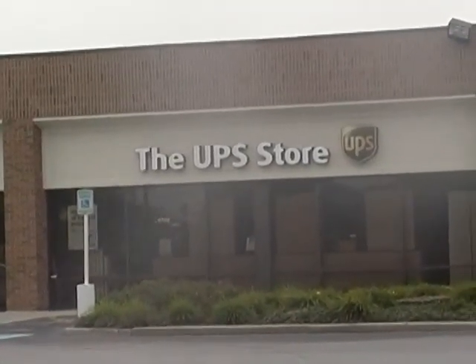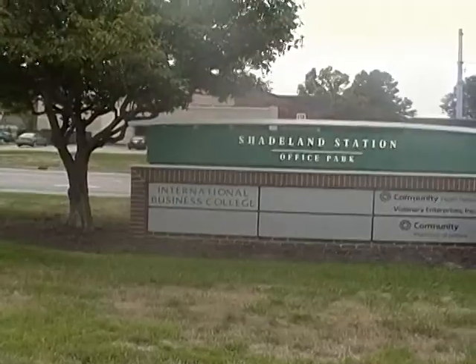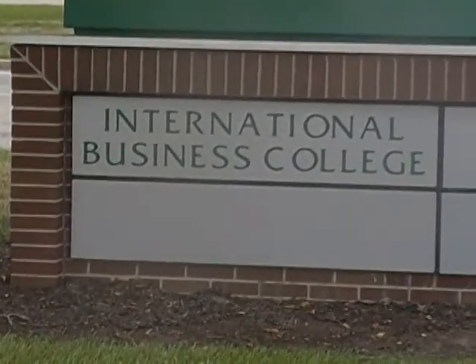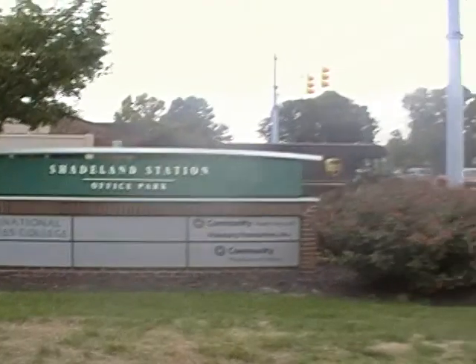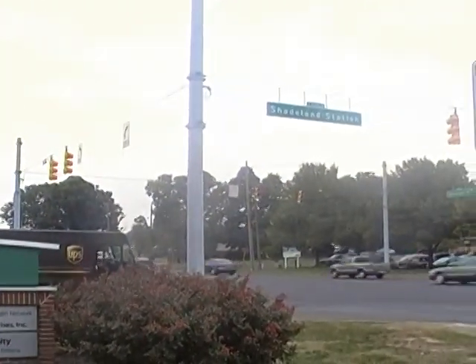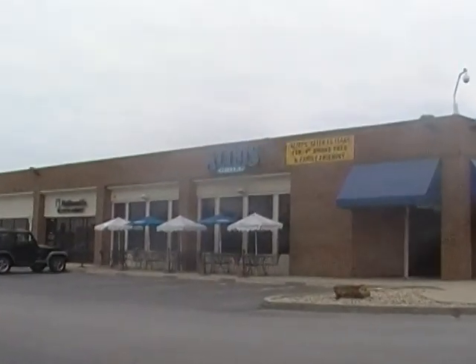Next to Luca Pizza is Subway, and there's a UPS shipping store — great for mailing, and I think you can make copies in there too. I found the International Business College right at the intersection at 73rd and Shadeland.